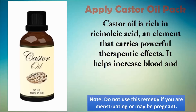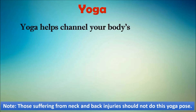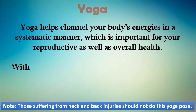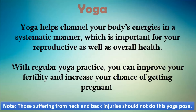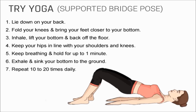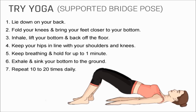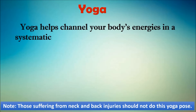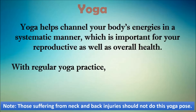The second remedy is yoga. Yoga helps channel your body's energies in a systematic manner, which is important for your reproductive as well as overall health. The yoga posture suggested for fallopian tube blockage is the bridge pose. In the bridge pose, lie down on your back, fold your knees, inhale, and lift your hips. Repeat this exercise 10 to 20 times a day. With its unique combination of postures, breathing exercises, and meditation, yoga increases oxygenation and blood circulation throughout your body. It also helps fight infection and inflammation — two main culprits in blocking or damaging your fallopian tubes. With regular yoga practice you can improve your fertility and increase your chances of getting pregnant.